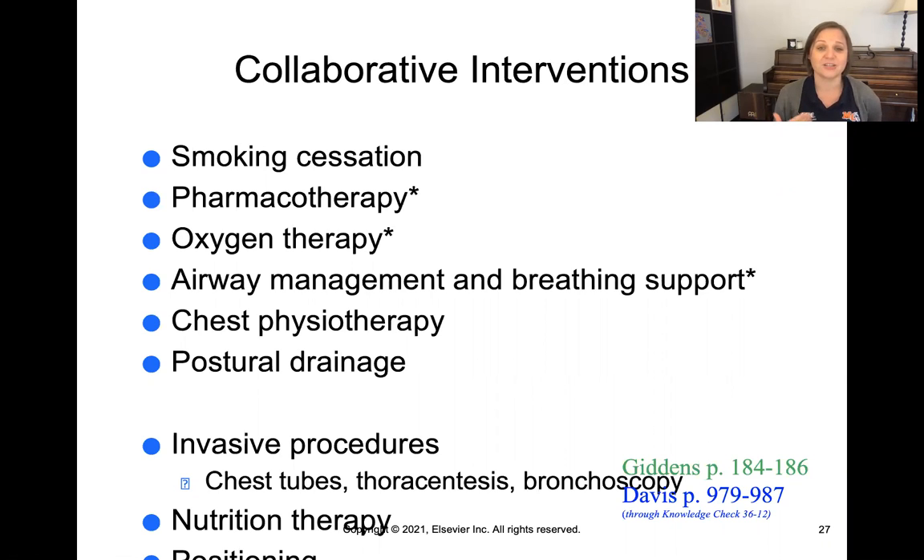Medications, oxygen, airway management, and breathing support — all of these things can really help our patients with respiratory issues.